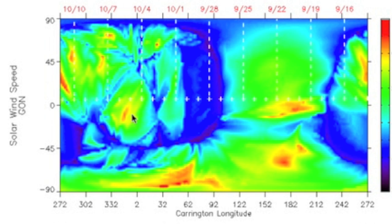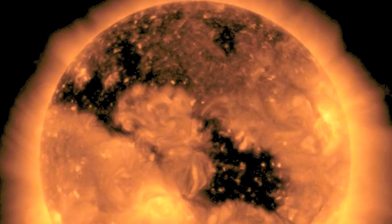Over at quakewatch.net we've been at moderate watch levels for days and days. But now that the power is returning, we've bumped up to elevated. Eyes open today.